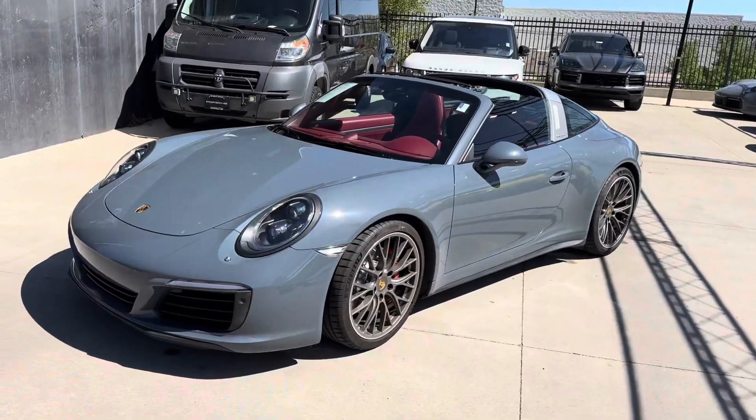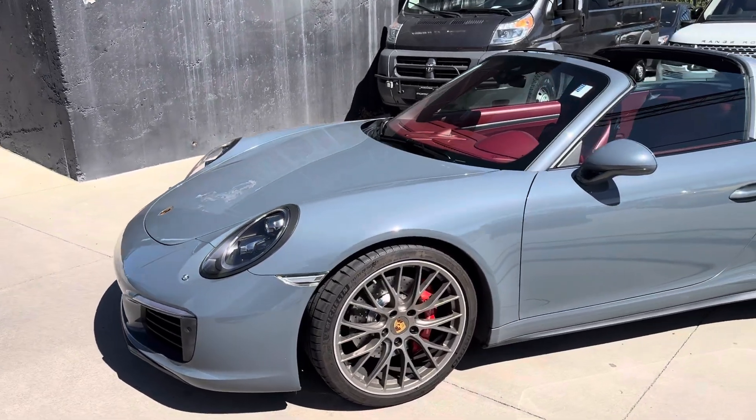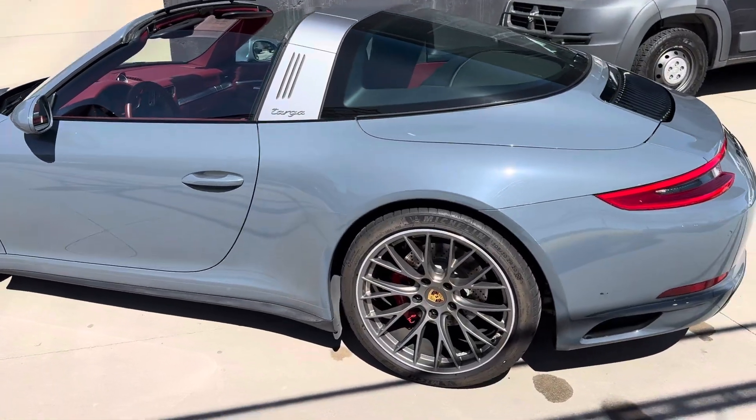Hi, this is James with Porsche Colorado Springs. Just wanted to show you the 2017 911 Targa 4S like you were here in person. This car looks absolutely fantastic in graphite blue with the Bordeaux red interior. Just looks like a super classic color car.